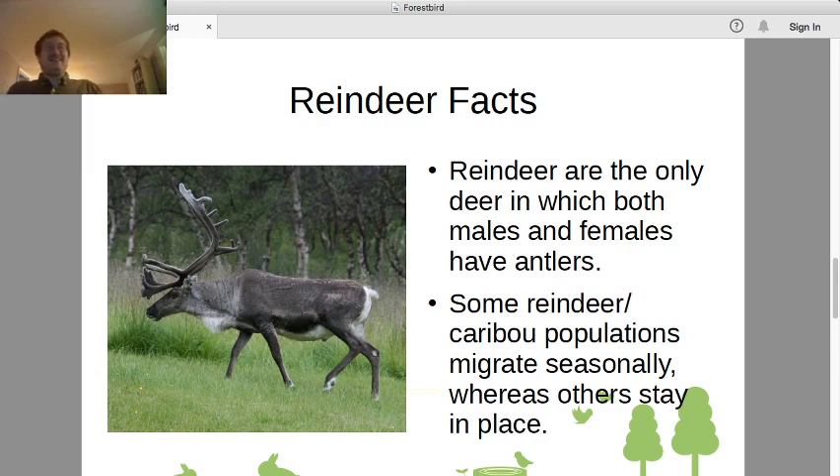Notably, reindeer are the only deer where both males and females have antlers. The reason is that they don't just use their antlers for display or fighting the way most other deer species do — they use them as tools, sort of snow shovels. You can see the forward projection on the antlers in the picture; that's your practical snow-shuffling surface.